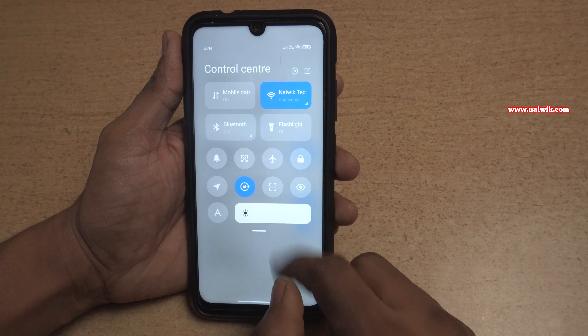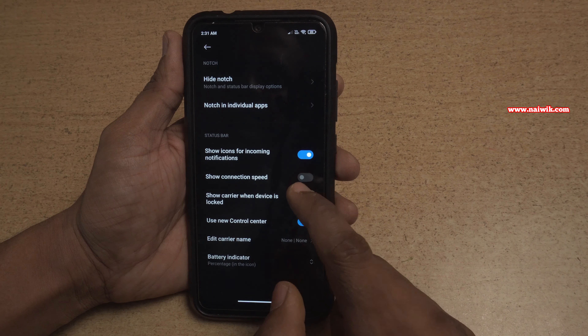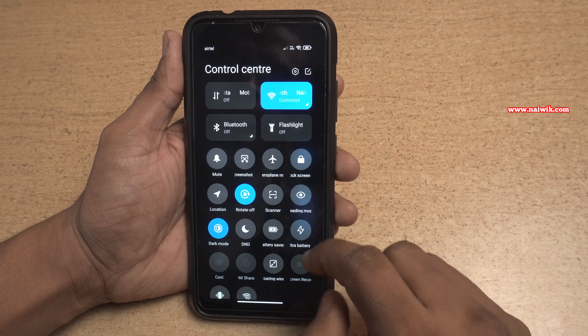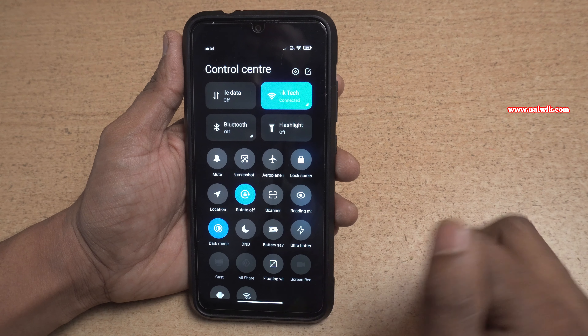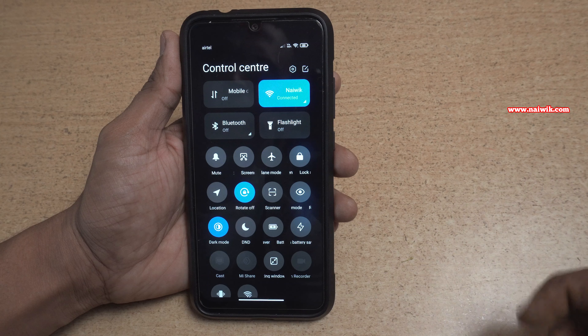It gives a different look. Let's enable dark mode and swipe down like this — here you can see the new control center. This new control center is somewhat similar to the iPhone control center.